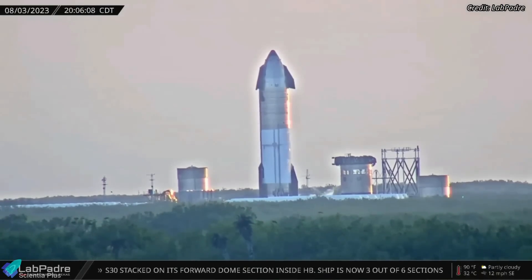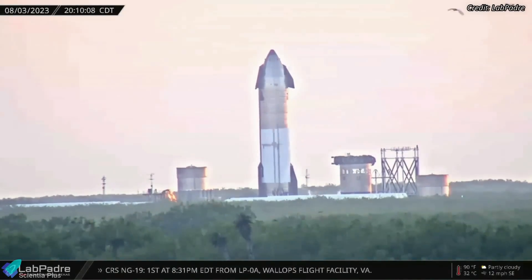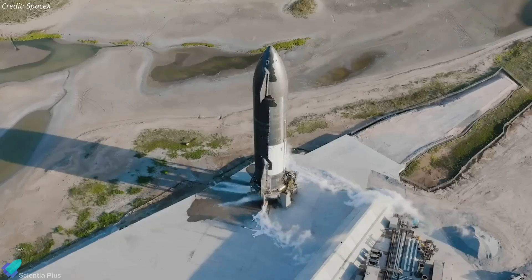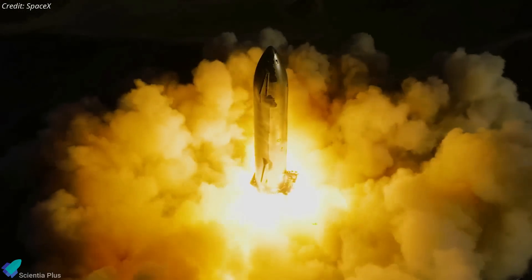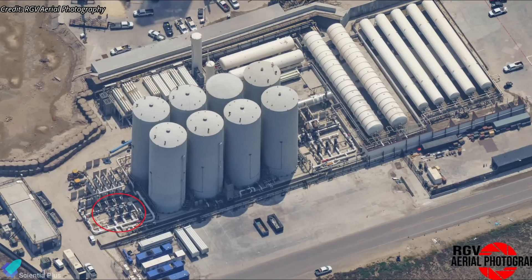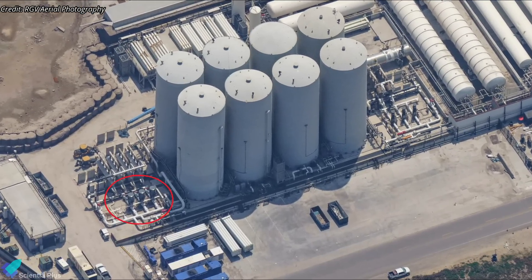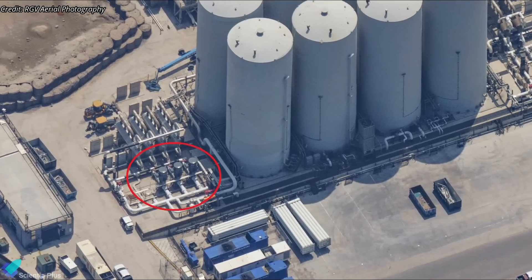Starship 28, which recently completed two cryogenic proof tests at SpaceX's Massey's facility, was moved back to the Starbase production site on August 5. The next step for Ship 28 will be Raptor installation, followed by static fire testing. A brand-new liquid-oxygen turbopump arrived at the launch site last Monday. The pump will be installed on the oxygen tank side of the tank farm, and when combined with the other pumps already there, it will speed up the process of loading liquid oxygen into the launch vehicle.